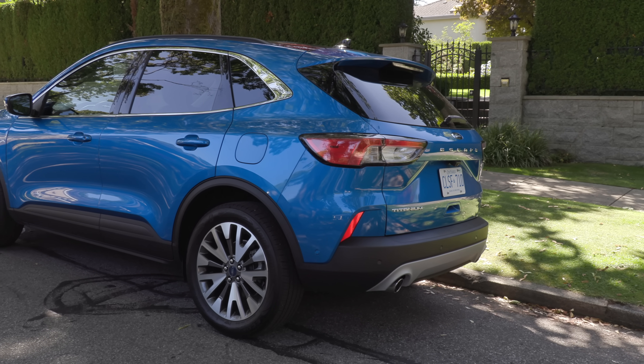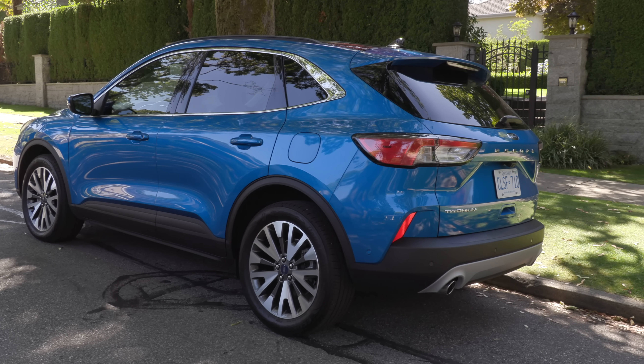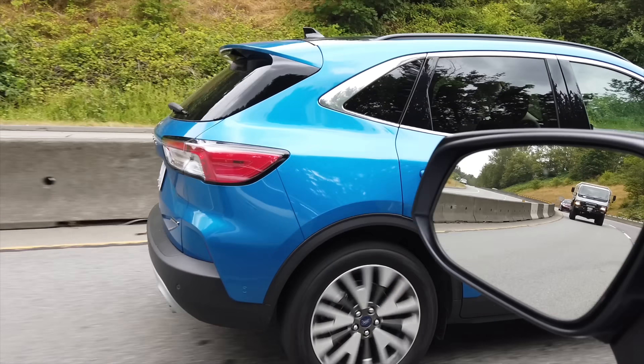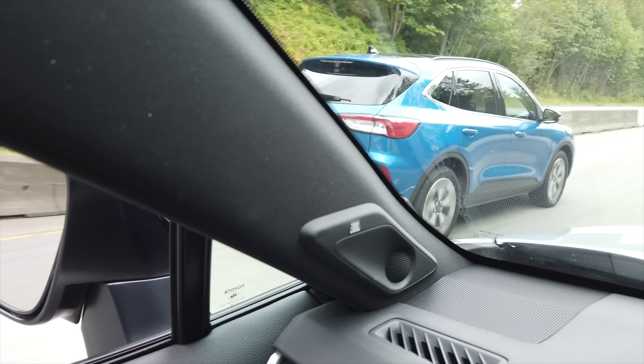It's not the RAV4 hybrid that has the best fuel economy — it's the Escape hybrid at 5.9 liters per 100 kilometers combined, 40 miles per gallon. A couple of years ago, Andrea and I did a full driving comparison where we drove them on the exact same route and confirmed that the Escape does get better fuel economy than the RAV4 hybrid. So if you're looking for a low entry to get into a fuel-efficient vehicle, that might be the one to look at.